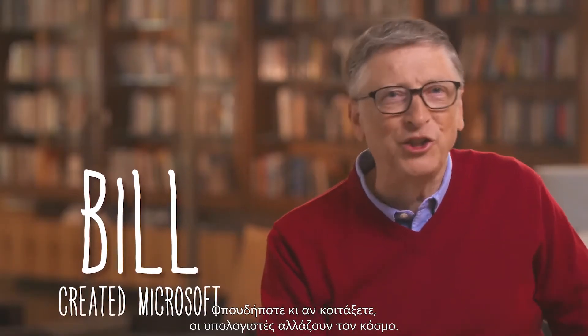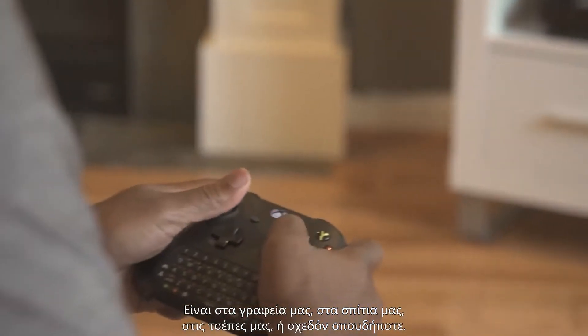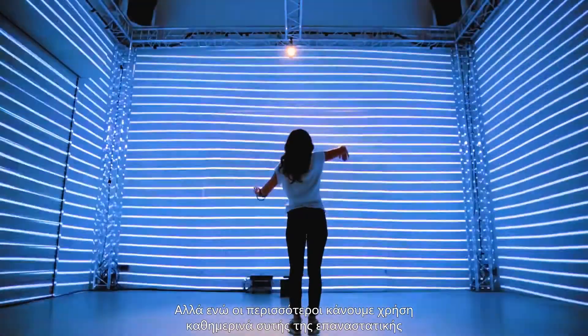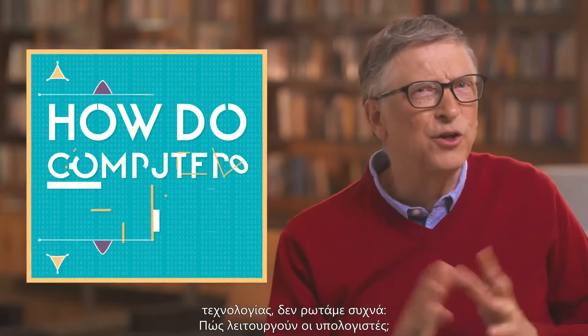Everywhere you look, computers are changing the world, whether they're on our desktops, in our homes, our pockets, or just about anywhere else. But while most of us use this revolutionary technology daily, we don't often ask, how do computers work?